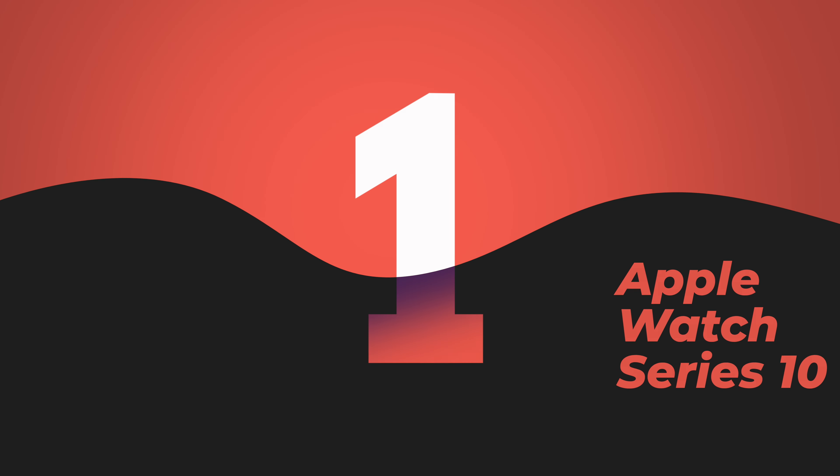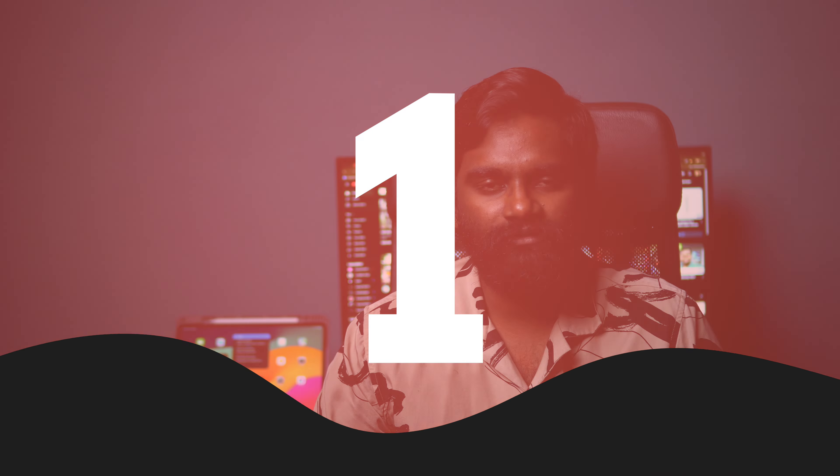Apple Watch Series 10 has a bigger display compared to previous generations — the Series 9, 8, and 7. The Series 10 is different; they even say it is slightly bigger than the Ultra 2. At the same time, it has an OLED display.